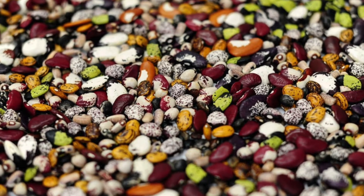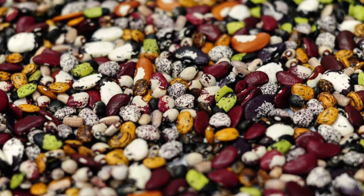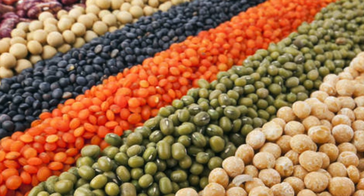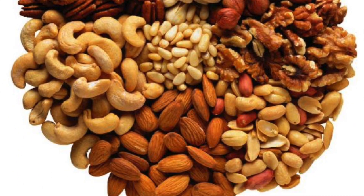Next is seeds. Seeds are inside of fruits, and some seeds we eat like beans, lentils, and nuts. Even all of these nuts are seeds — it's pretty awesome.